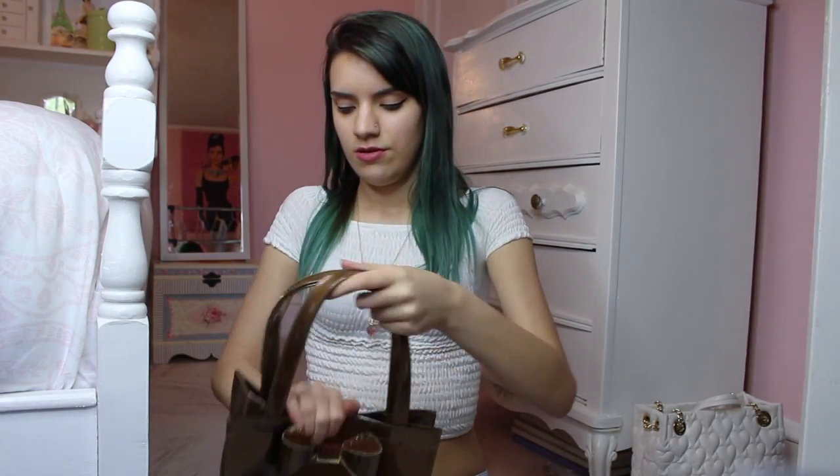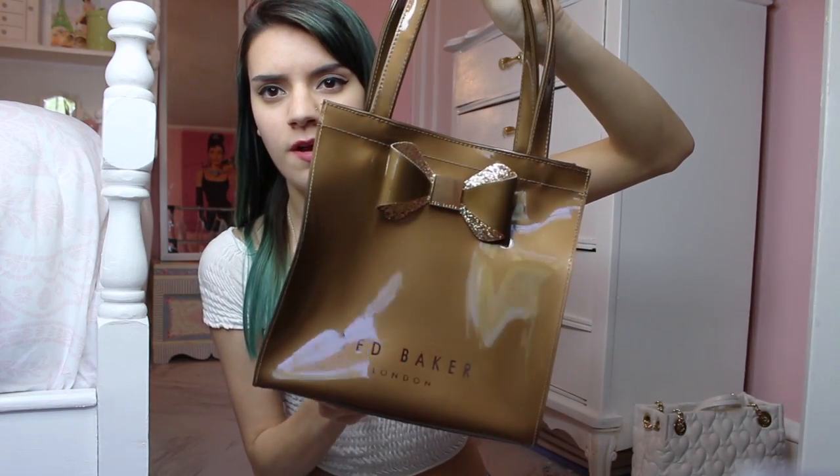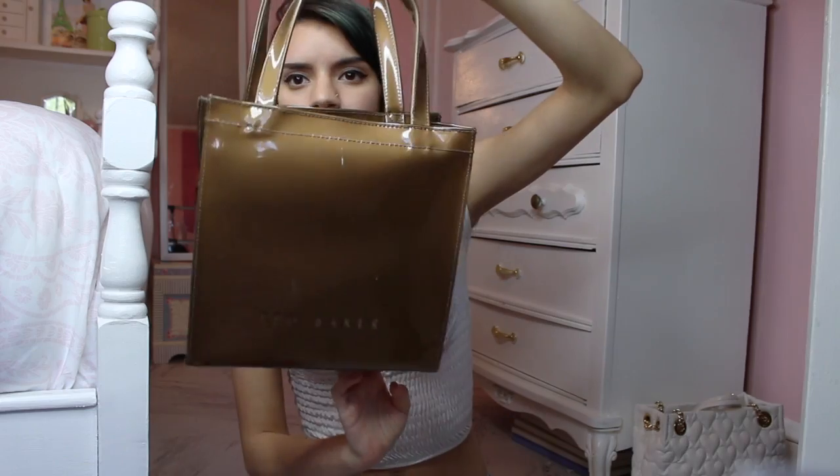The next one I love so much — I don't know why it's bent, it probably shouldn't be. It's this Ted Baker purse and I love it so much. I got this at Nordstrom Rack for like twelve dollars and they're usually around fifty, so that was a great deal.